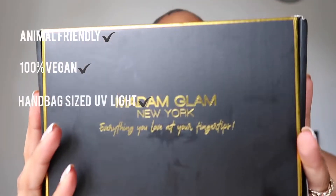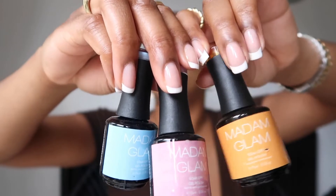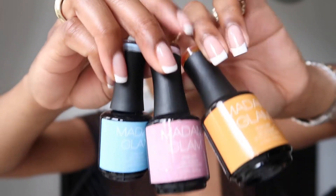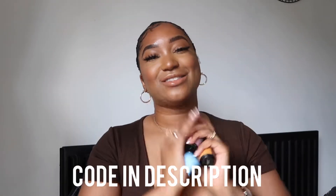Just before I move on to the next outfit, I have to tell you about this product that was sent to me by Madame Glam — I'm absolutely in love with it. It's a shellac kit, the ultimate travel shellac kit. The colours are amazing: a beautiful orange, a lovely sky blue, and a sparkly pink — perfect colours for summer. You can get a discount using my code which is on the screen now, so make sure you check them out.